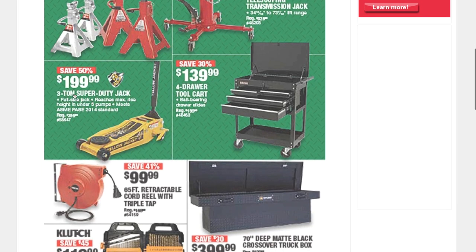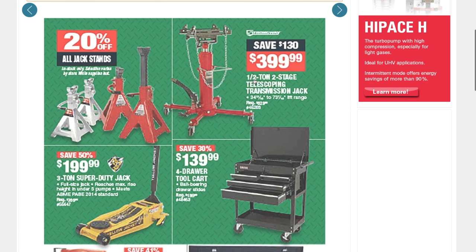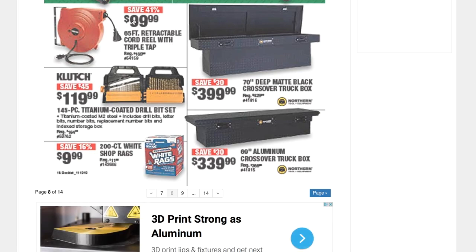A three-ton super-duty floor jack for $199.99, a four-drawer tool cart for $139.99, a half-ton two-stage telescoping transmission jack, a 65-foot retractable air hose reel with triple tap for $99.99, and a 145-piece titanium-coated drill bit set for $19.99.